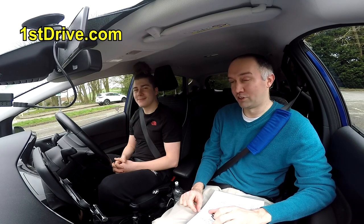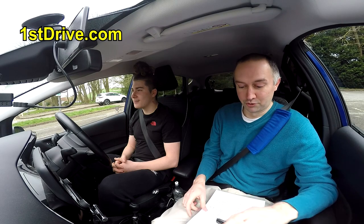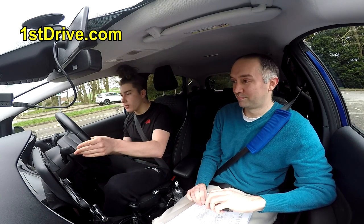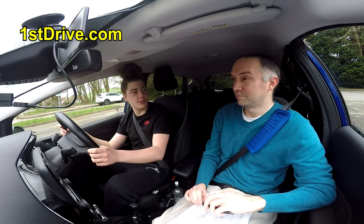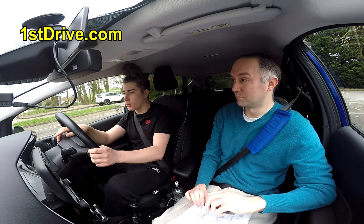Hi everyone and welcome to this video where I'm going to talk you through Jordan's mock driving test from the perspective of a driving test examiner. I've been a driving instructor for about 20 years now and I've been on hundreds of driving tests sitting in the back of the car, so I know exactly what I'm talking about - I know the good and the bad and what examiners are looking for.